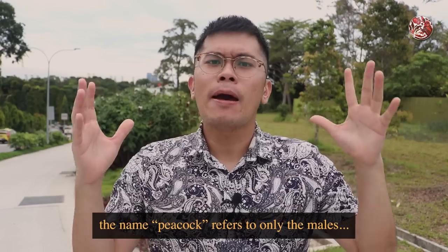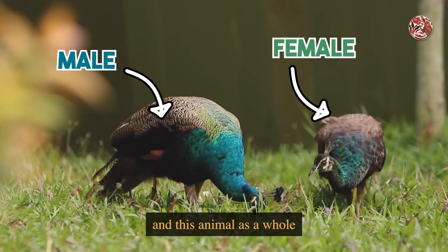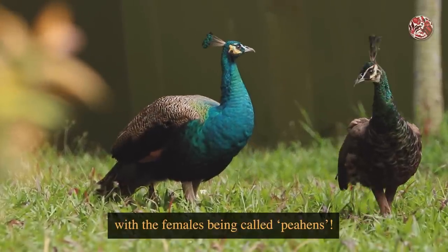The name peacock refers to only the males. This animal as a whole is actually called peafowls, with the females being called peahens.